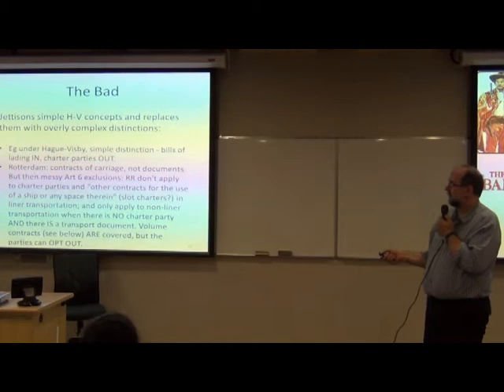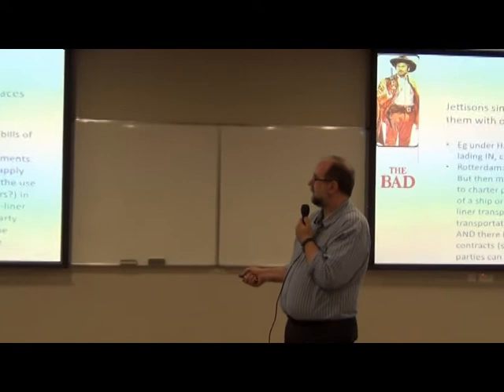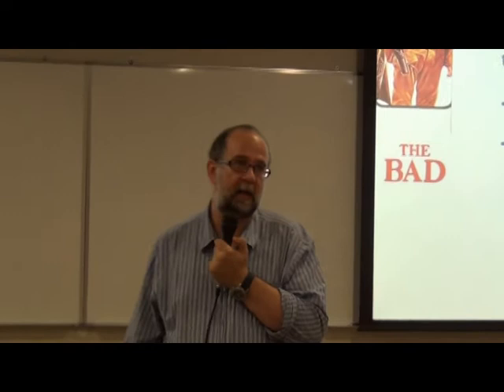Article 6 then goes back and says — despite not wanting to refer to documents — that the Rotterdam Rules don't apply to charter parties, so we could really just have stuck with Hague-Visby. But then it says they also don't apply to other contracts for the use of a ship or any space therein, without telling us what that means. Does it mean slot charters? Could it mean other things? Then they introduced the further complication of liner versus non-liner transportation — loosely defined as where shipping services are regular and advertised to the public. The rules only apply to non-liner transportation when there's no charter party and there is a transport document. This is a lot more complicated than under Hague-Visby.